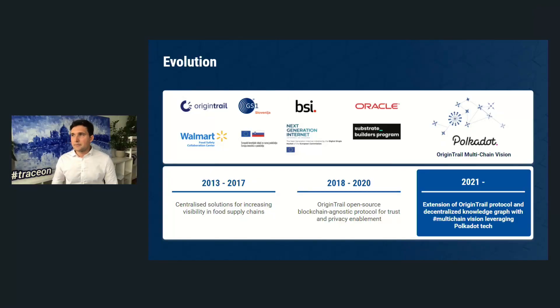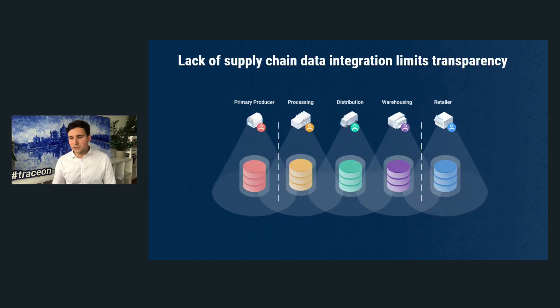We decided to go on a quest together with Polkadot entities to find the most appropriate solution to make supply chain data exchange more scalable and underpin OriginTrail's multi-chain direction. We were received with a very capable team at the Parity side, entered the Substrate Builders Program, and today we're building an extension of the OriginTrail protocol supporting the multi-chain vision leveraging Polkadot technology.